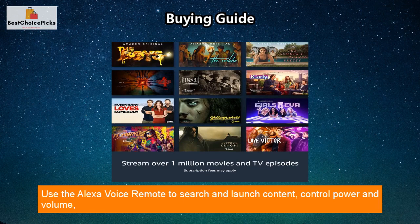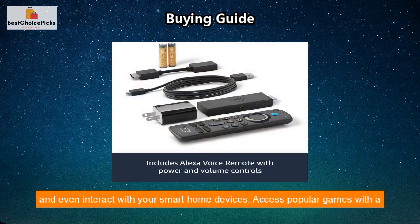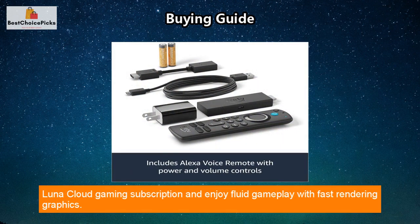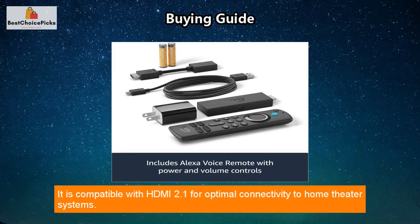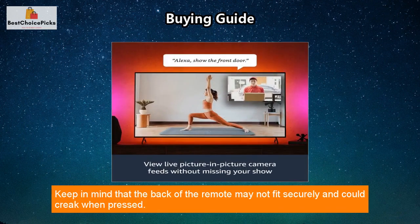Use the Alexa Voice Remote to search and launch content, control power and volume, and interact with your smart home devices. Access popular games with a Luna cloud gaming subscription and enjoy fluid gameplay with fast rendering graphics. It is compatible with HDMI 2.1 for optimal connectivity to home theater systems. Keep in mind that the back of the remote may not fit securely and could creak when pressed.